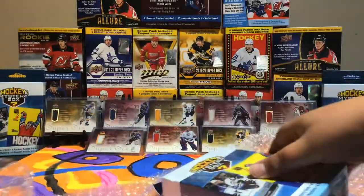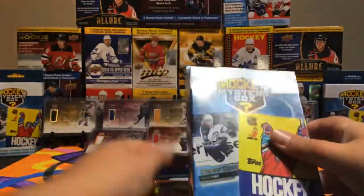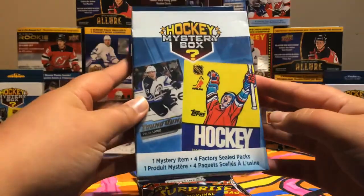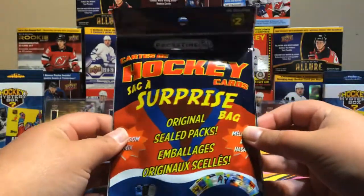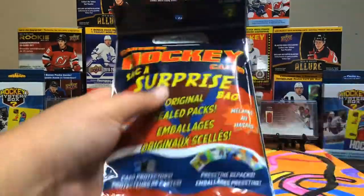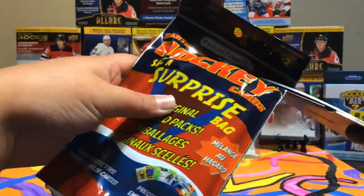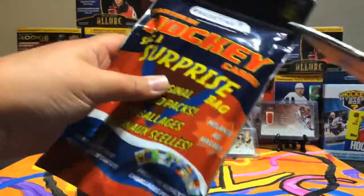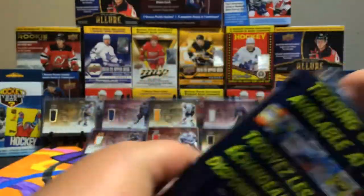So we got a mystery box with one mystery item, four factory sealed packs, and then we got a pristine mystery bag. We'll start off with the mystery bag — two mystery items. It's almost like three mystery items.